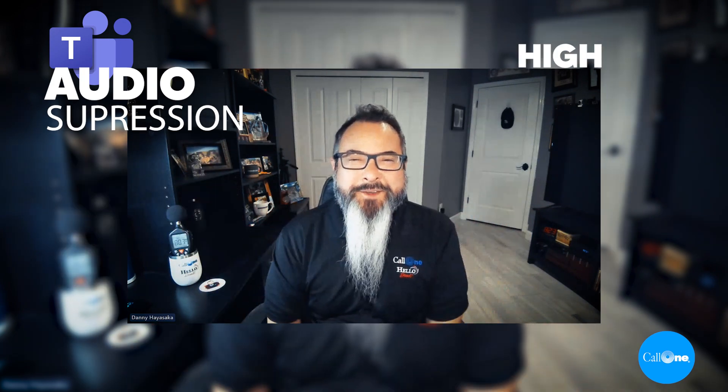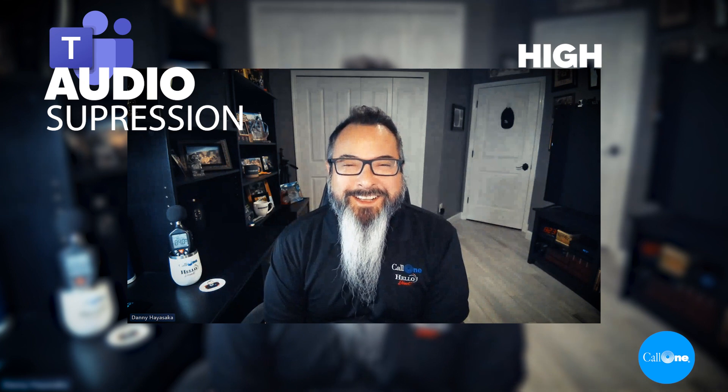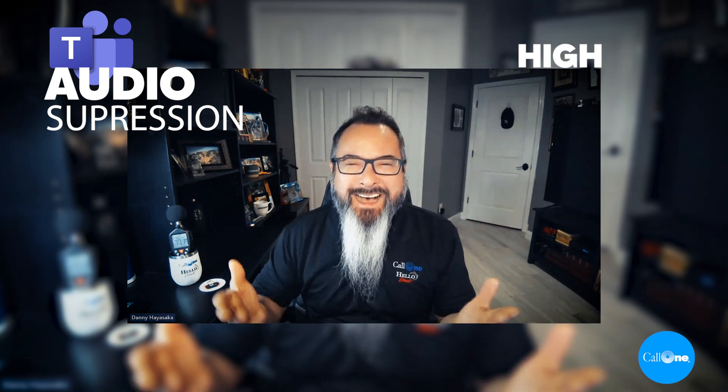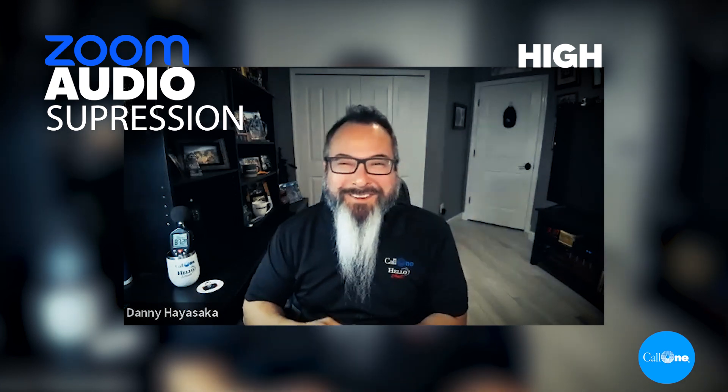This is what it would sound like if you're using the Logi Dock in a Microsoft Teams meeting with the background noise suppression set to high. There's a phone ringing.